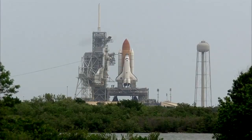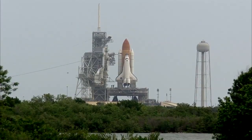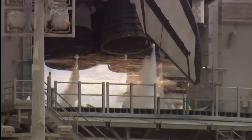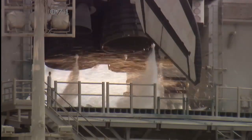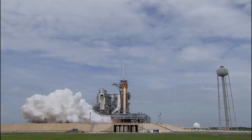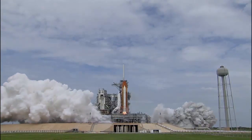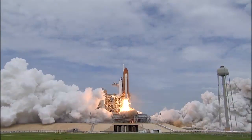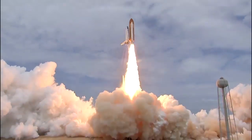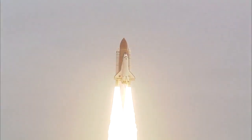Firing chain is armed. Go for main engine start. T-10, 9, 8, 7, 6, 5 — all three engines up and burning — 2, 1, 0, and liftoff! The final liftoff of Atlantis on the shoulders of the space shuttle. America will continue the dream.